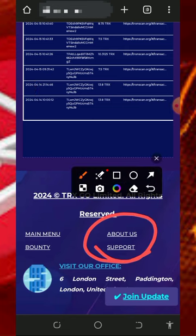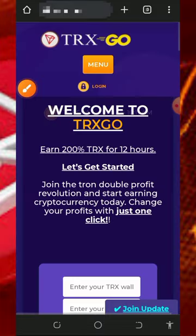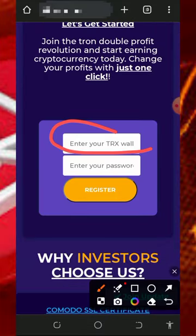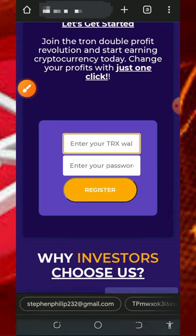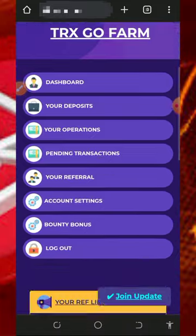You can also check out the support information in case you want to contact them. After checking out all the information, register with them by entering your username and login password, then tap on the register button to create your account. Once you register, you'll be taken to your dashboard automatically.